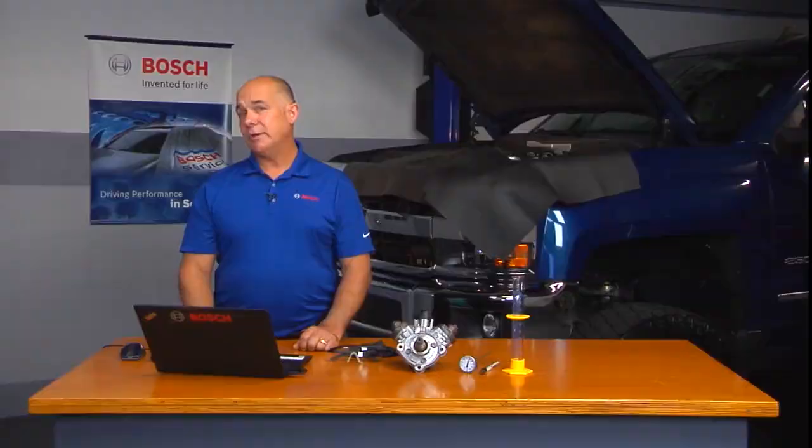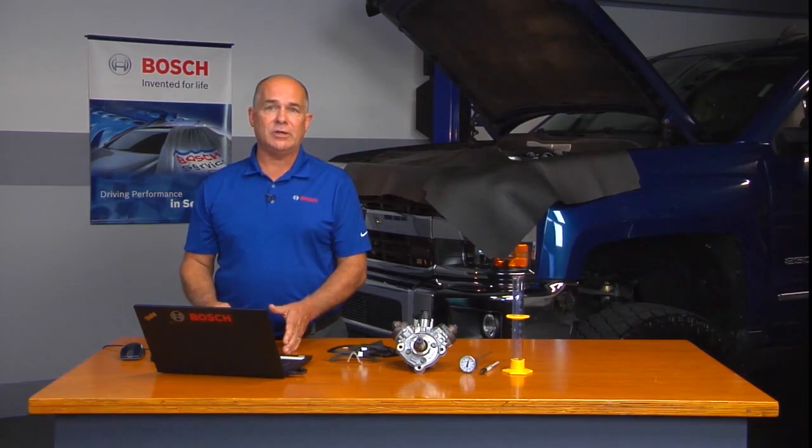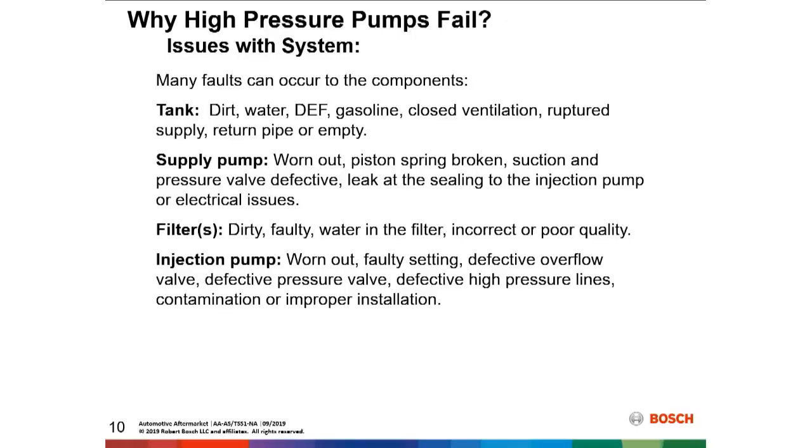If we don't supply enough fuel to that high-pressure pump, something's going to be sacrificed. We've got to be extremely careful in the balance of this to make sure we have good, clean, filtered fuel getting to the high-pressure pump. Starting with the fuel tank itself — there could be dirt, water contamination, DEF or gasoline within the tank, a closed ventilation or plug-vented system, a ruptured supply hose or return pipes, or possibly an empty tank.